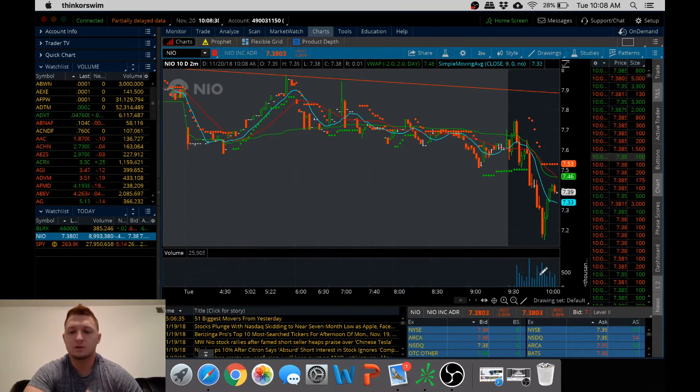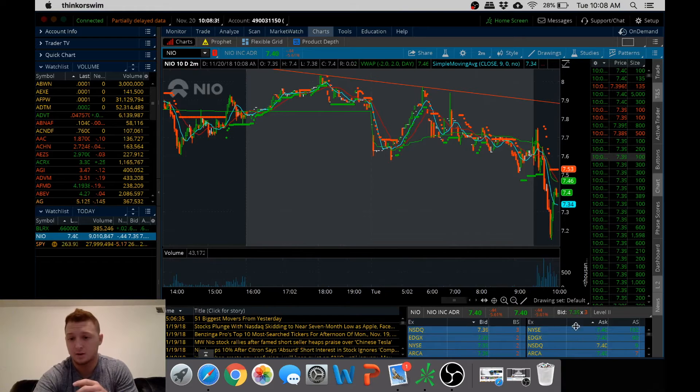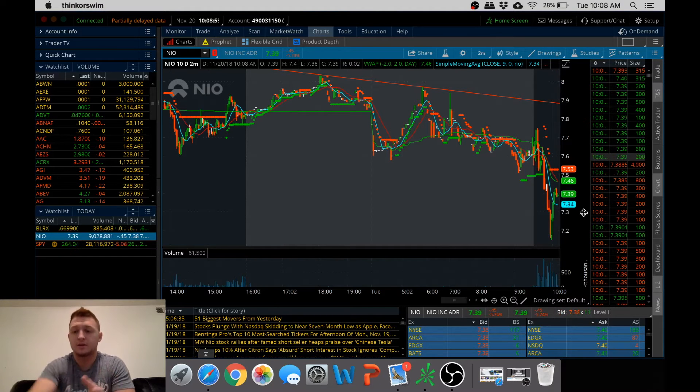You can predict when things are falling due to price action and Level 2. Level 2 is this down here — if you guys don't know, it tells you the amount of shares that are trying to be traded and at what price on the bid or the ask, and then what market maker. And then this is what's actually being run through — basically buys and sells that have been confirmed through the system.